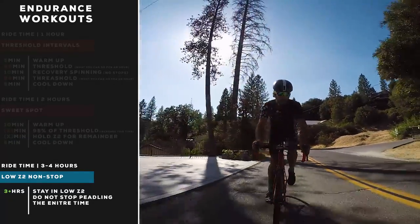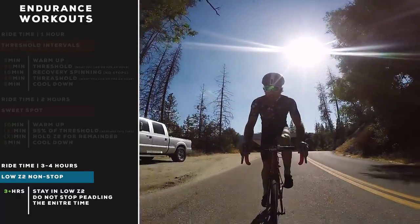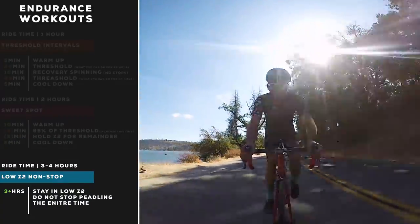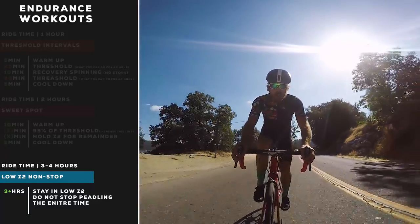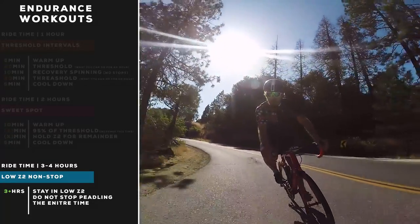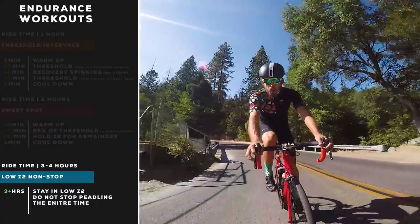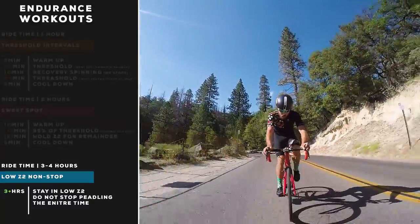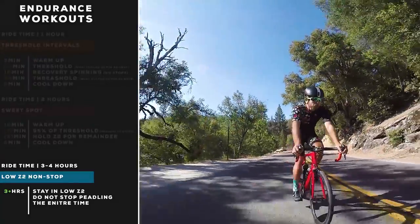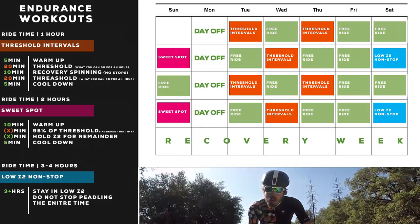This is best done with a group doing the same workout, because on a group ride people will surge on climbs and you'll lose zone two discipline. In the first hour this should feel boring and super easy. But by the second to third hour, and especially around three and a half hours, just holding any amount of watts is incredibly difficult. This is a fantastic workout that will get your muscular endurance perfectly shaped up.